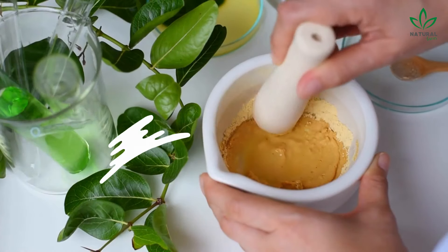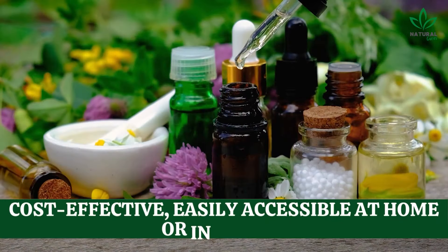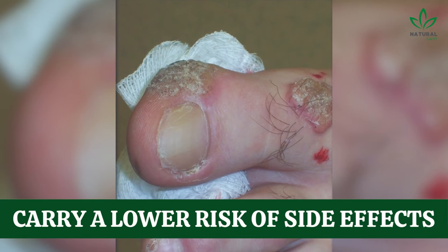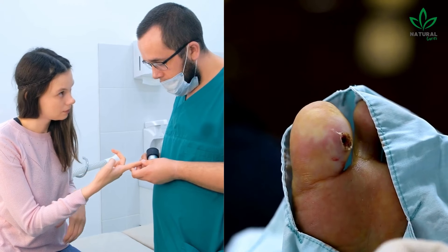Home remedies can be beneficial for treating mild warts. They are cost-effective, easily accessible at home or in stores, and carry a lower risk of side effects compared to prescribed medications or invasive treatments.